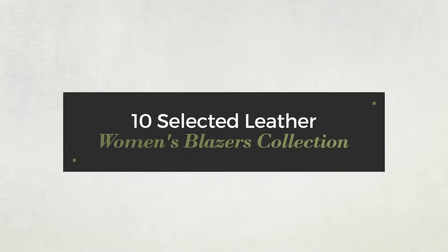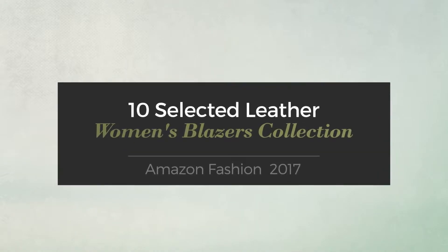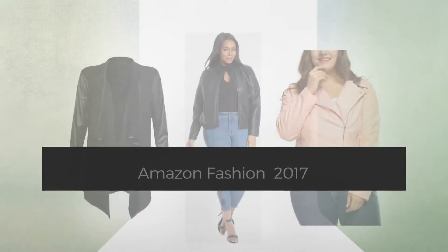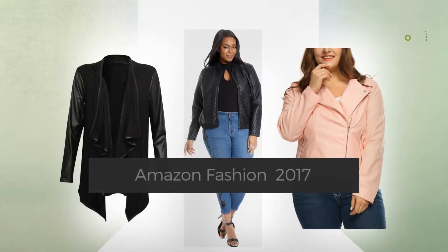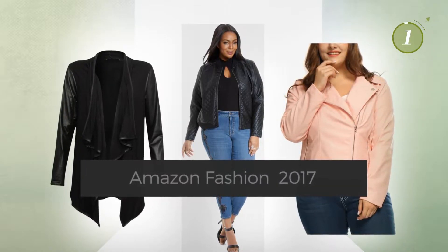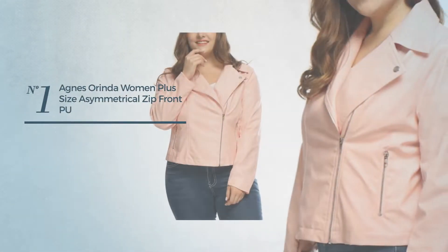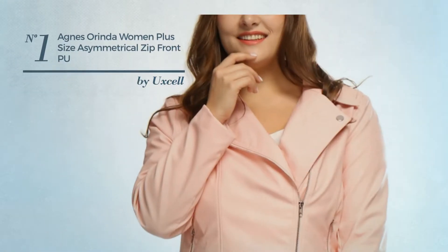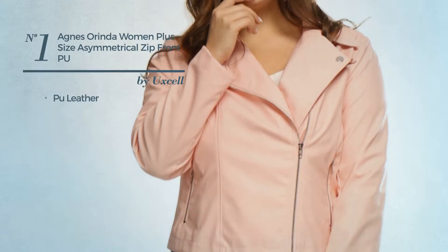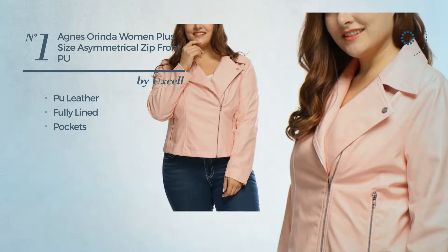10 selected leather women's blazers collection Amazon fashion 2017. At any time click the circle and get the details about your favorite pieces. Number one: crafted from PU leather, this jacket includes fully lined pockets, available only in pink color.